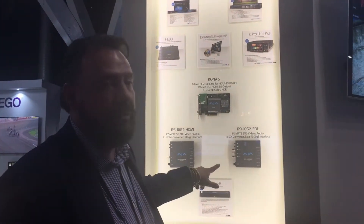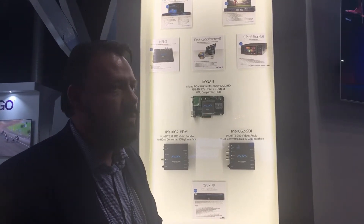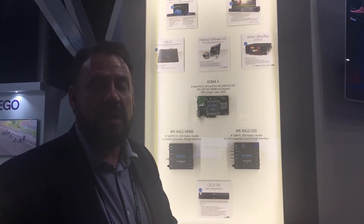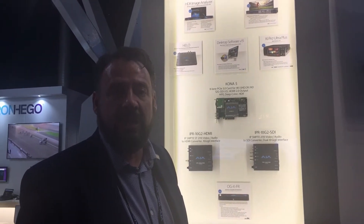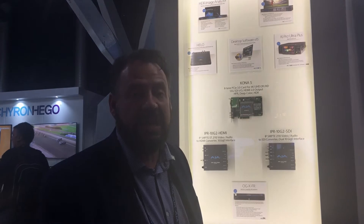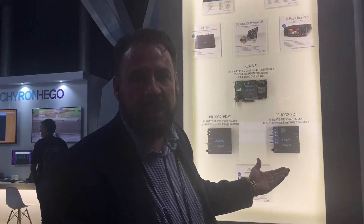For IP, if you've entered the IP space — broadcast IP — we've got a couple of new receivers that will take IP video, specifically ST2110, and output it to either HDMI or SDI. When it comes to HDMI, you're actually getting up to Ultra HD 20P and up to HD 60P.